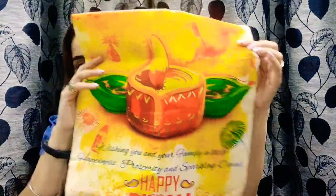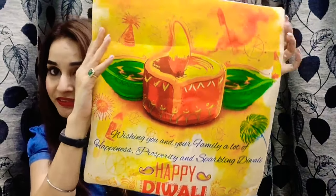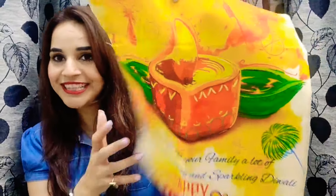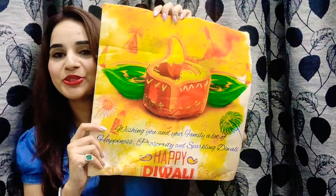The next item is a really beautiful cushion cover. It says 'Happy Diwali' with a beautiful diya design, and the message reads: 'Wishing you and your family a lot of happiness, prosperity, and a sparkling Diwali.' It's a very colorful and beautiful cushion cover.